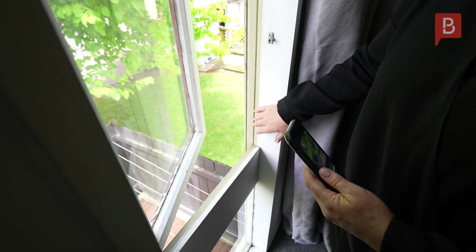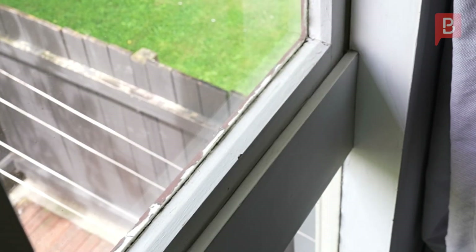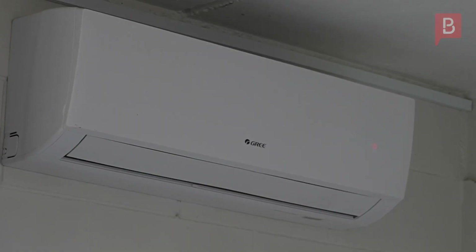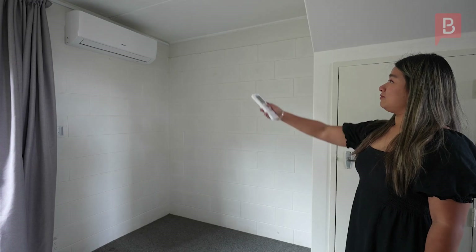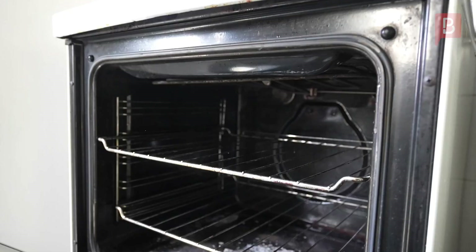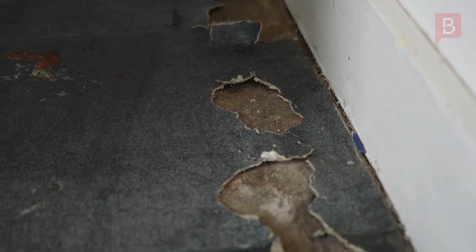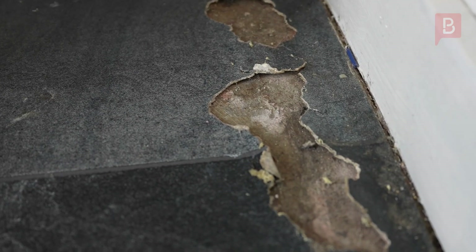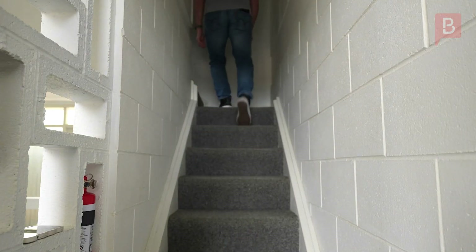All the properties that we manage have to be compliant with the healthy homes criteria. The properties must comply within 120 days of the commencement of the tenancy. We also need to ensure that we are providing the property to you in a reasonably clean condition and well maintained. If you see any issues with the property when you moved in, please make sure that these are reported to the property manager.